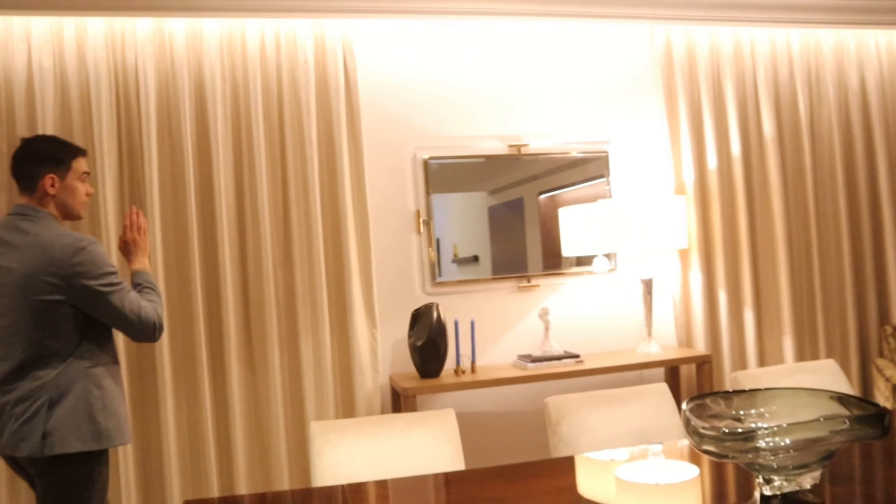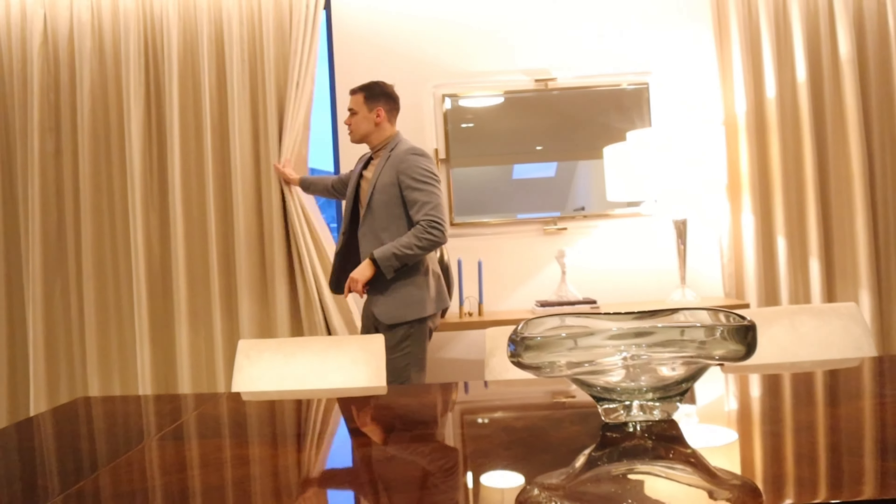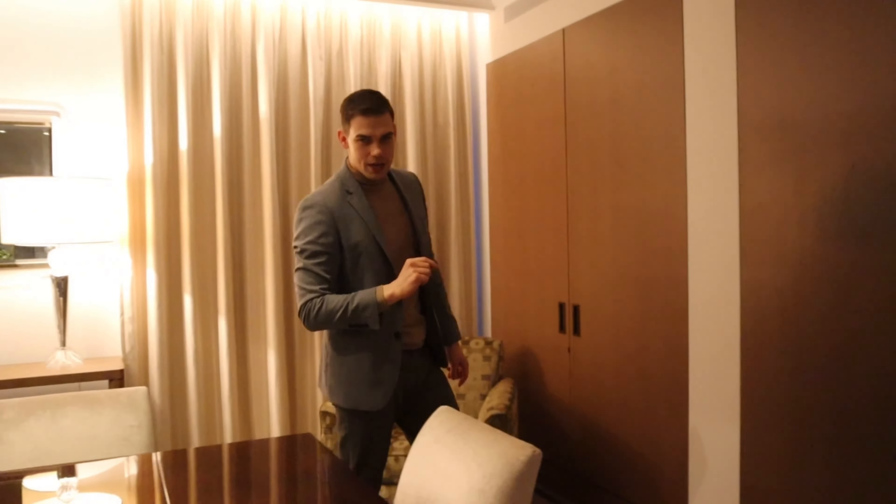These are all in pencil pleat style, one closing to the left and one to the right. What you don't know is that behind you there are also Romo blinds — come and have a look.